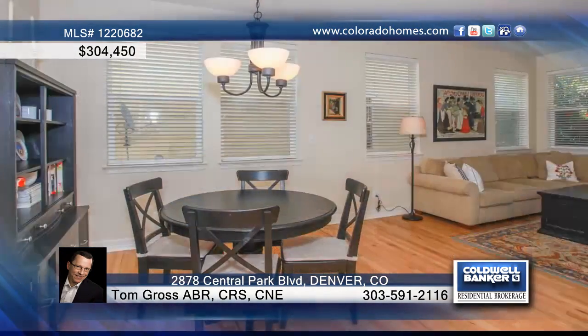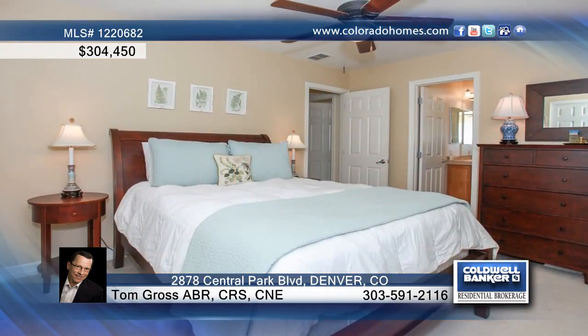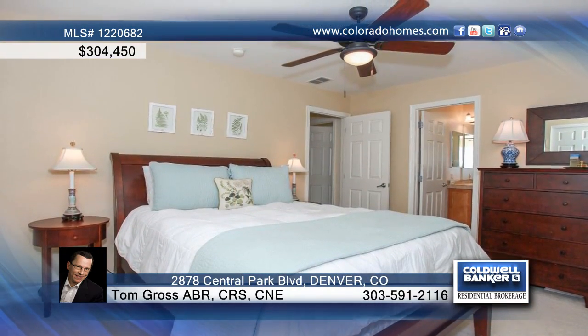Set on a quiet interior lot overlooking a neighborhood courtyard, this open and bright home features gleaming hardwoods, a stunning maple and stainless kitchen, upgraded tile master bath, jack and jill bath with jetted tub and more.